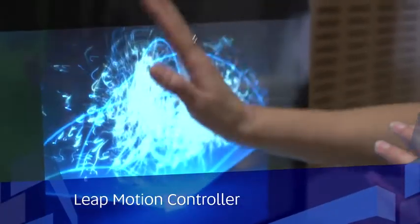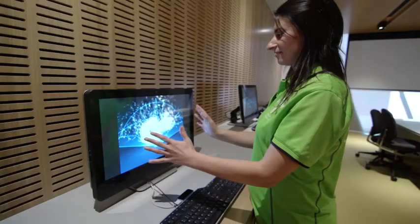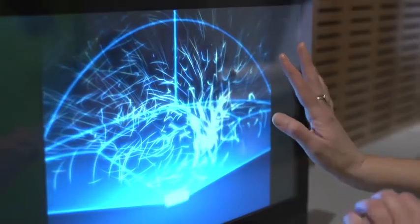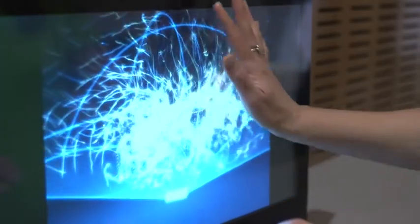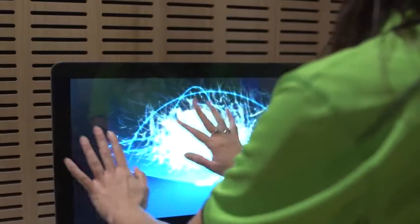This piece of technology senses how you naturally move your hands and lets you use your computer in a whole new way. There are a number of programs which allow you to point, wave, reach and grab.